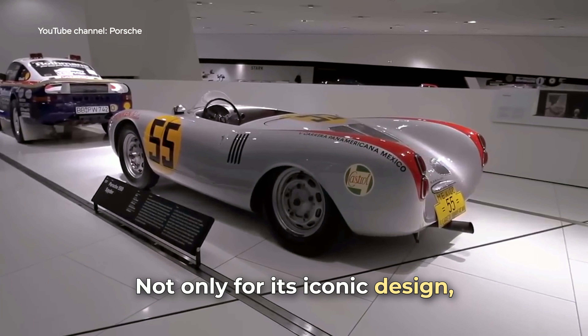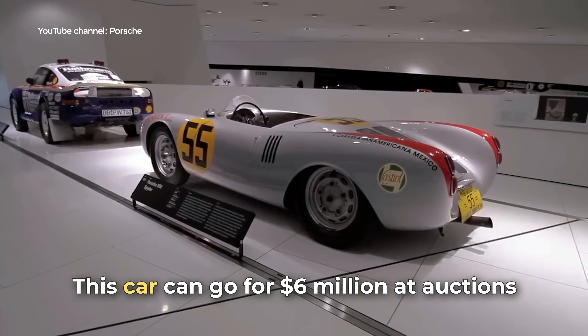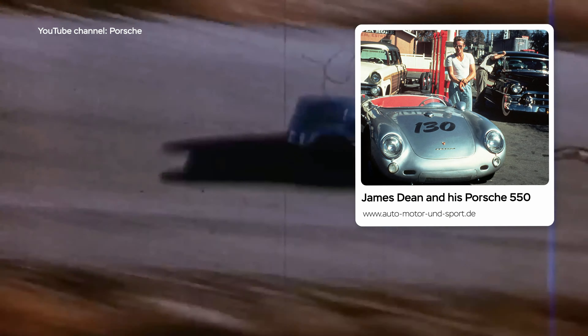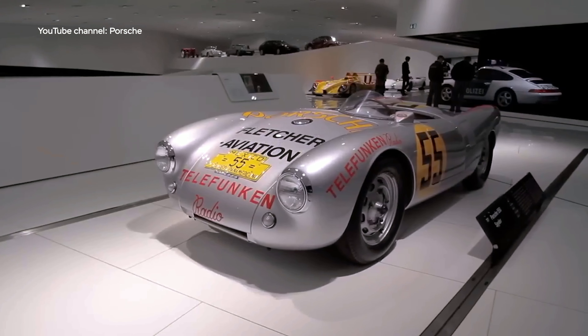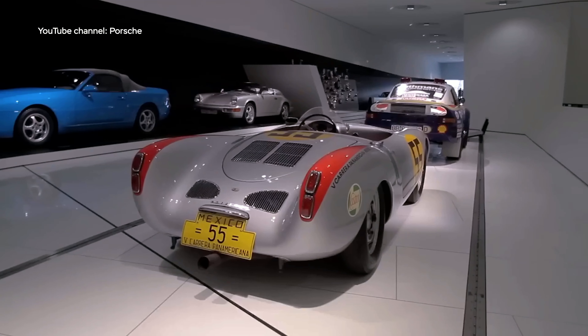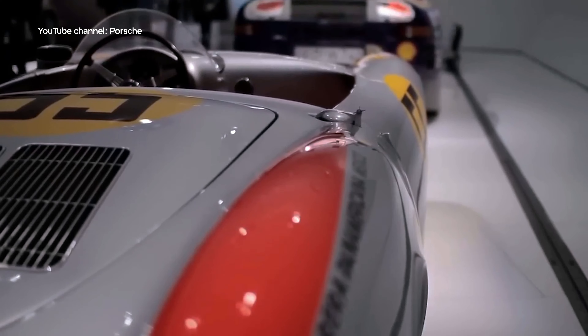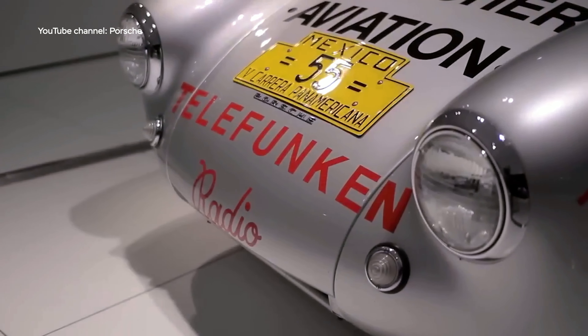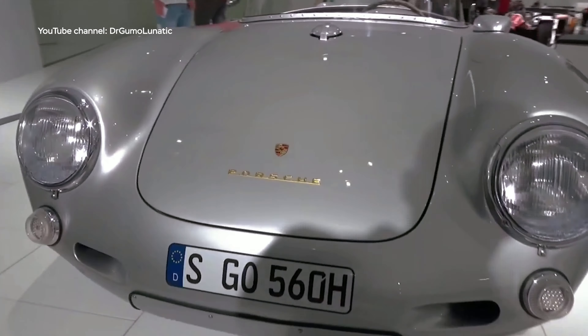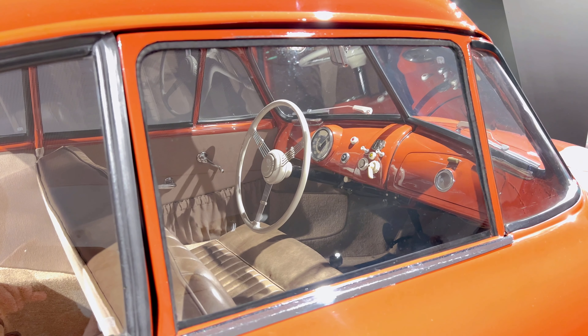The Porsche 550 Spyder is another historical model, notable not only for its iconic design but also for its high price — it can go for 6 million dollars at auctions. There's a dark story behind this model: legendary actor James Dean was known for his love of speed, and in 1955 he bought a Porsche 550 Spyder, which he nicknamed 'Little Bastard.' Tragically, Dean died in a fatal crash while driving this car. Since then, the 550 Spyder has gained a mysterious reputation, with rumors of a curse — parts of the car were used in other vehicles which also encountered strange and dangerous accidents.